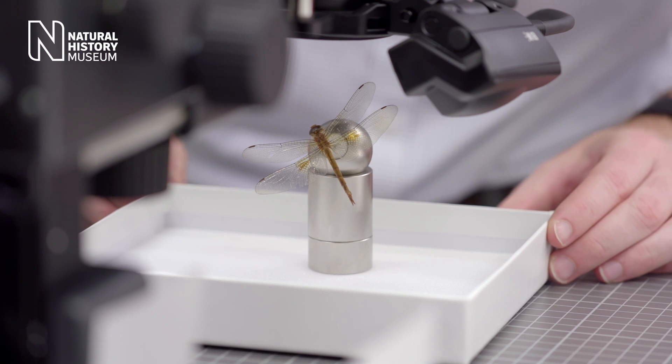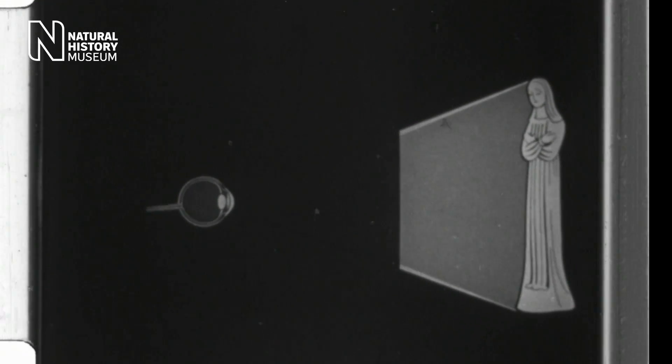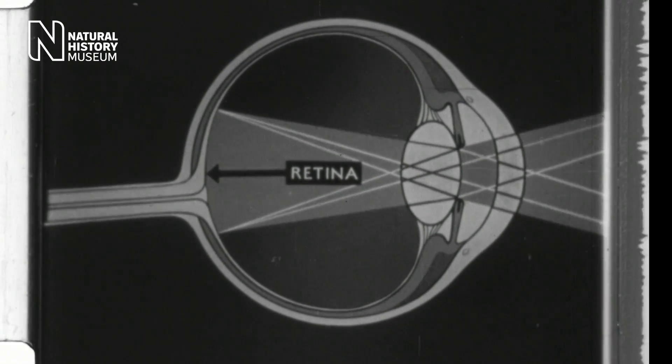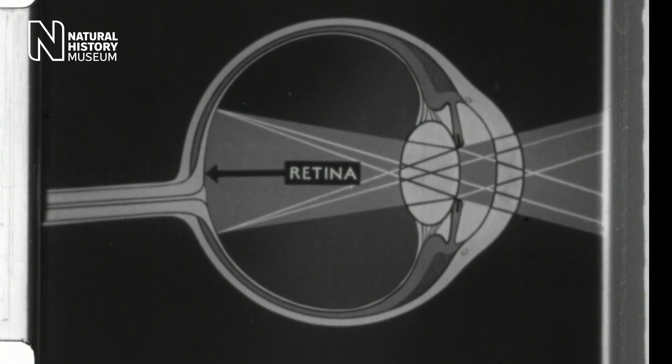When you look at human vision and compare it to insect vision, it's quite difficult to compare them. But when you do, you really start to appreciate what makes human vision unique. The lens of the eye forms an image on the sensitive surface of the retina. The human eye is called a camera eye because the retina is like the film in an old camera, and this is where the lens focuses the light.